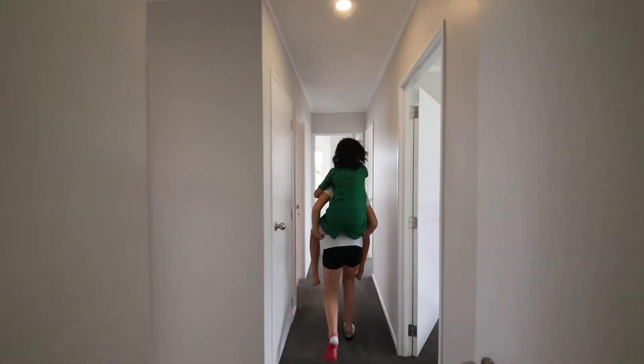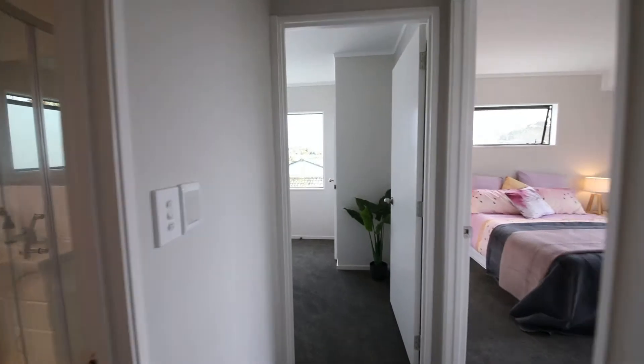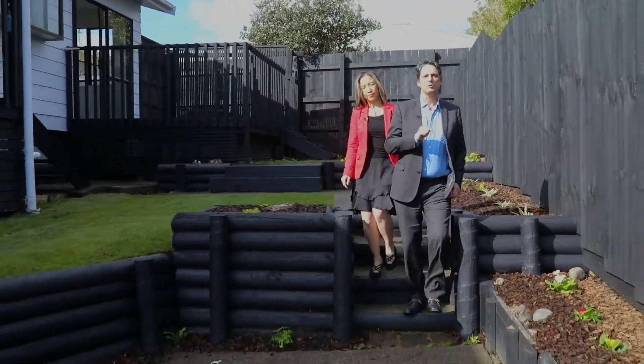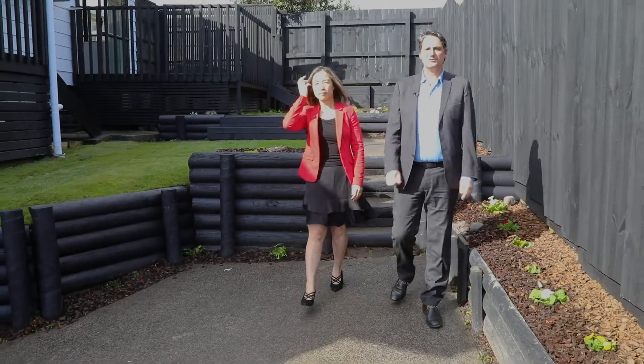Ideal first home or investment — don't miss out. Our open homes for the next few weekends are Saturday and Sunday from 12 to 12:30, or call us for an appointment.